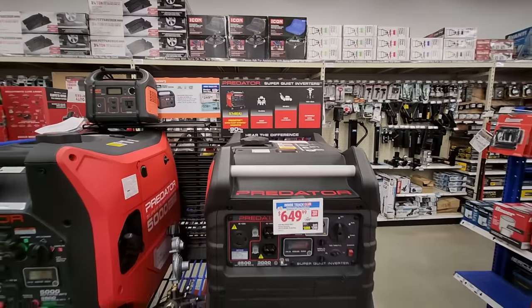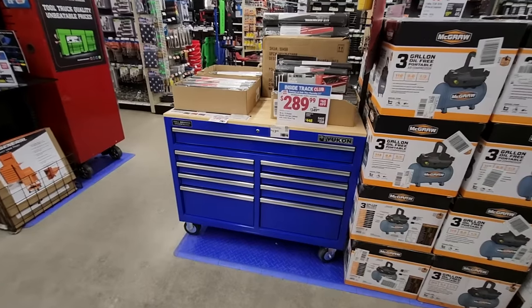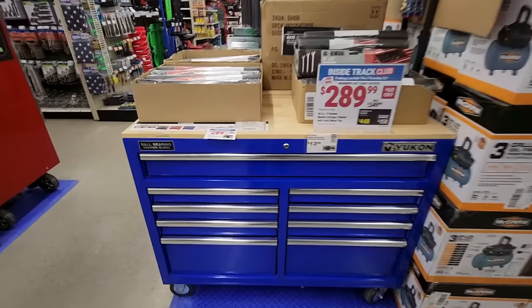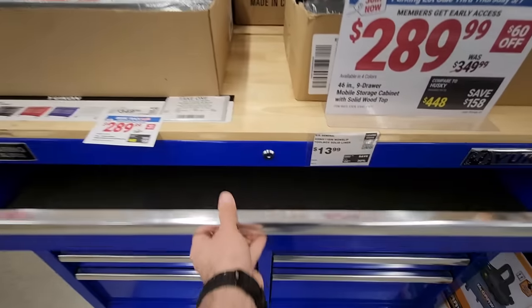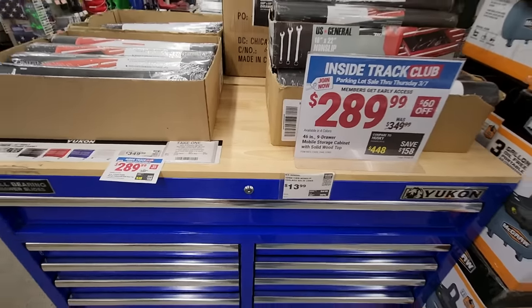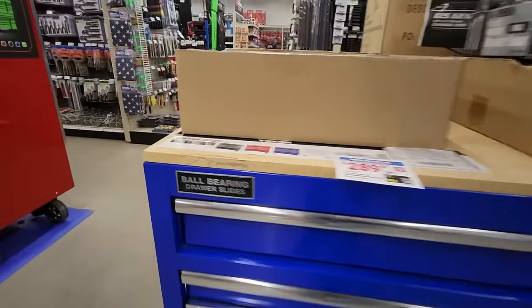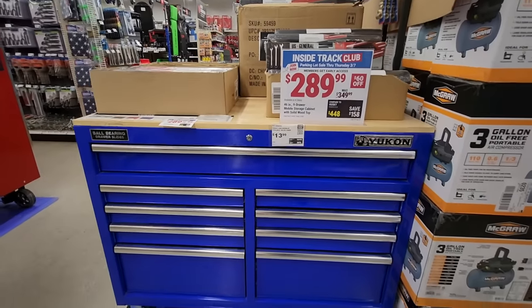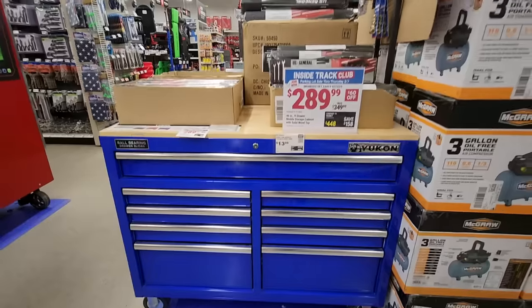Next up we got the Yukon 46-inch nine-drawer storage cabinet with the solid wood top. Really nice cabinet here — usually around $349, but during the parking lot sale it's going to be $289. You see it in blue but it also comes in three other colors: white, red, and black.